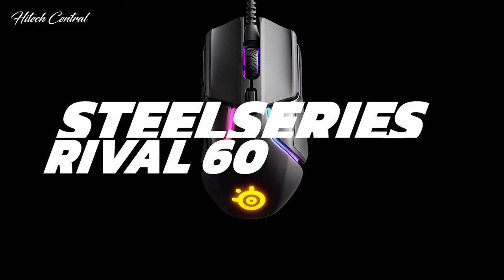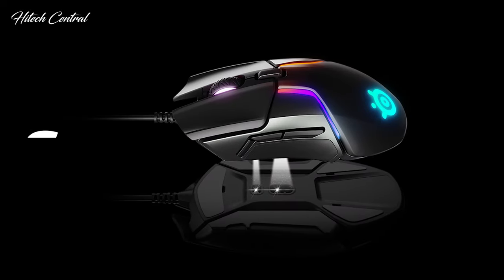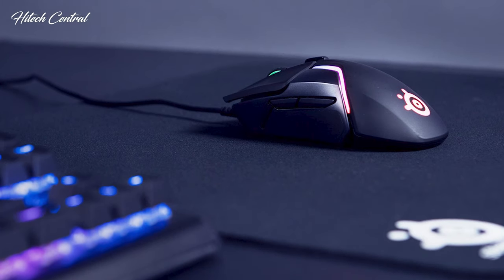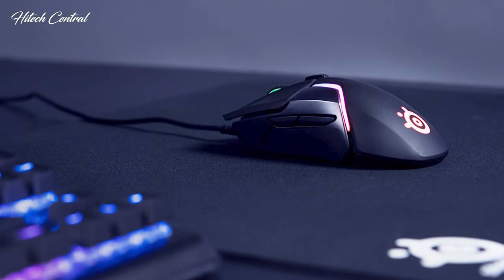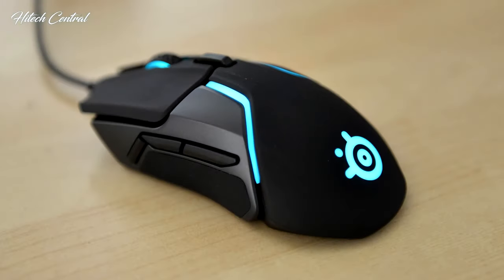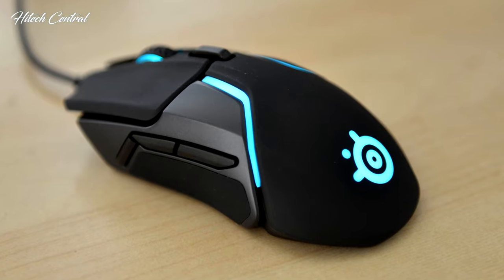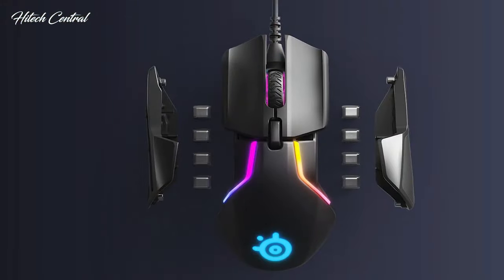Next, we'll be taking a look at the SteelSeries Rival 600. There are a few things you need from a gaming mouse: accuracy, consistency, and comfort. The SteelSeries Rival 600 offers each in abundance. It delivers an incredibly accurate sensor in the form of the TrueMove 3 sensor, which can not only keep track of your movements along the mousepad, but also detect the height of the mouse above the mousepad, letting you tune the lift-off distance.